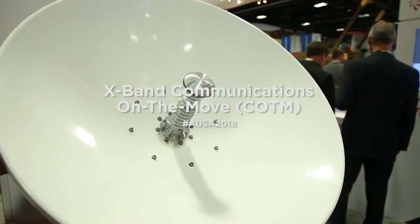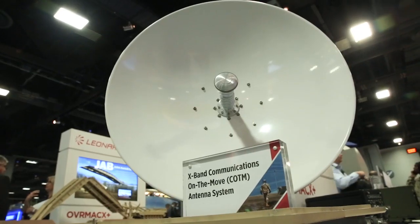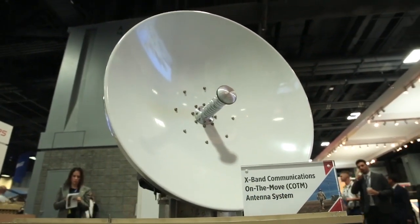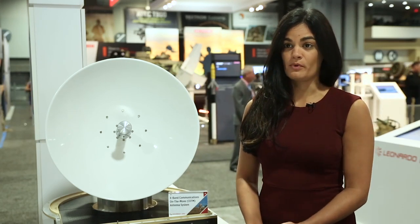This is our communication on the move antenna system, and it provides constant voice, data, and feedback from the vehicle back to the operator system. The communication on the move antenna is able to operate on multiple domains — it can do land, air, and shipboard.